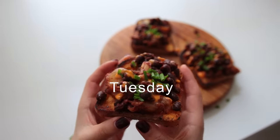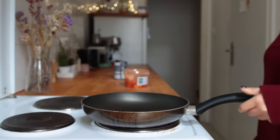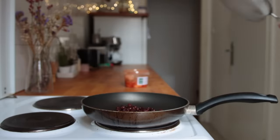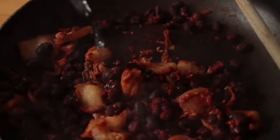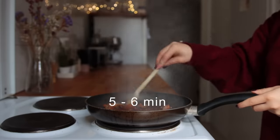Tuesday's breakfast was kimchi beans on toast. To a non-stick skillet over medium heat, I added some black beans, vegan kimchi, a bit of tomato puree, some agave, some sesame seeds, and a bit of water. I allowed this to cook for about 5 or 6 minutes, then set that aside.